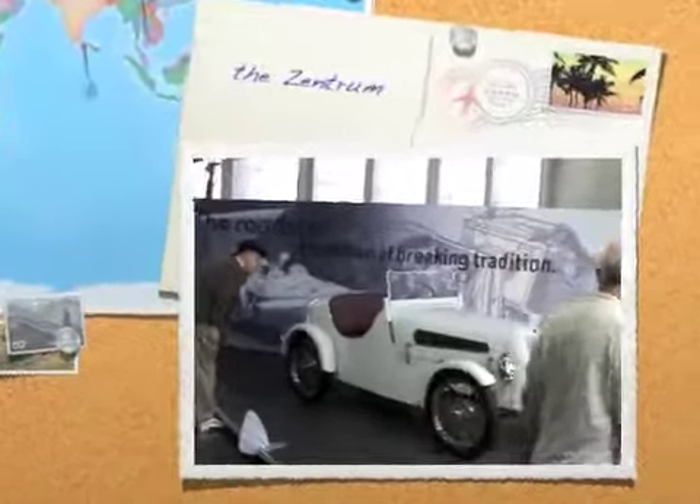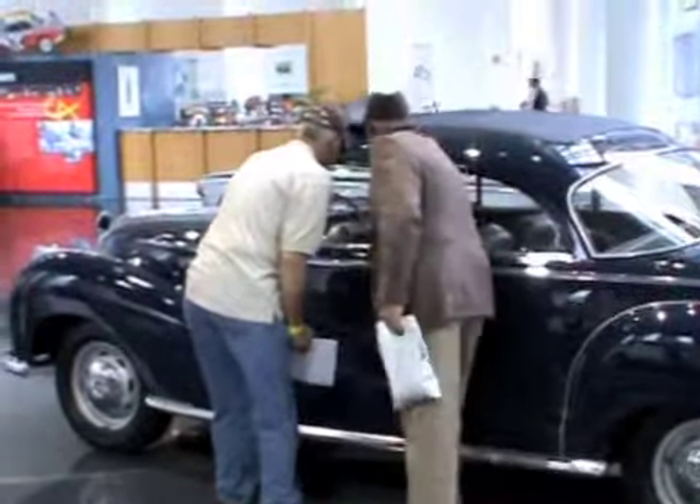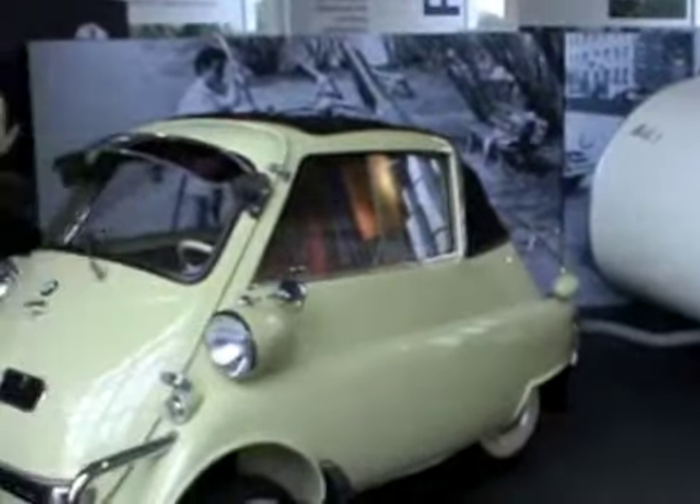Start at the Zentrum, BMW's only visitor center outside of Munich, and see a showcase of historic legends. Get up close and personal with the classics — you'll find informative exhibits and films featuring some of the rarest models on display anywhere.